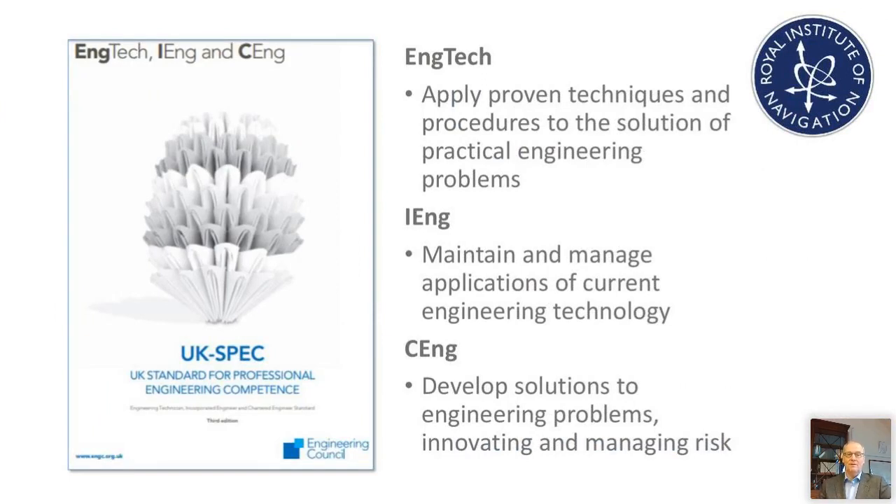So where to start if you're thinking about applying for professional registration through the Royal Institute of Navigation? I would recommend starting by looking at the UK standard — the UK spec. Don't read it cover to cover, but do dip in and particularly read the introductory descriptions for Engineering Technician, Incorporated Engineer, and Chartered Engineer. As you read those paragraphs, you will determine for yourself which of the three types of registration you are best fit for, based on your own competency and commitment.